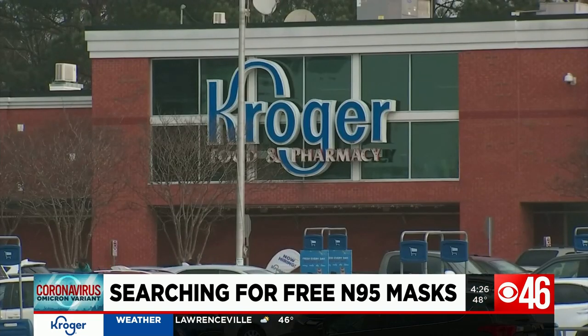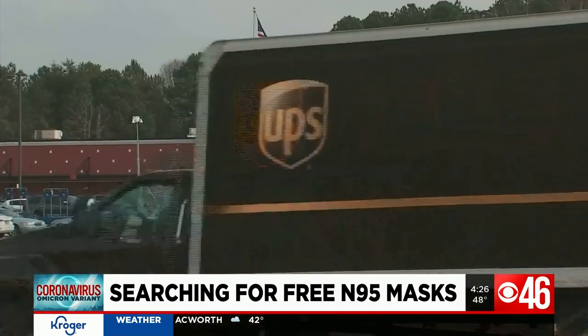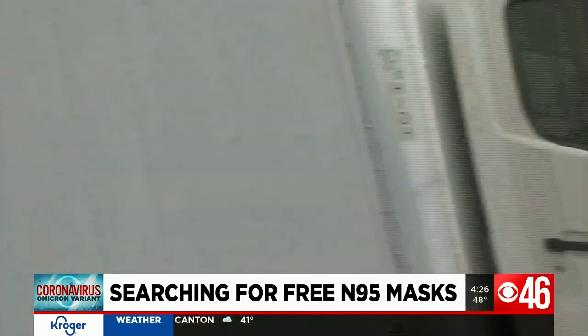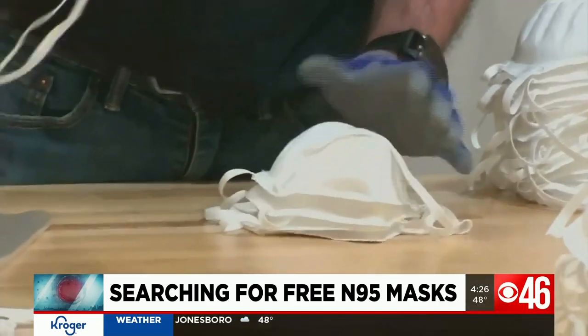Kroger recommends checking with their stores with pharmacies before making a trip just for masks. The grocery store chain says don't panic if your local store doesn't have them in yet — the shipment may still be getting processed or may not have arrived.